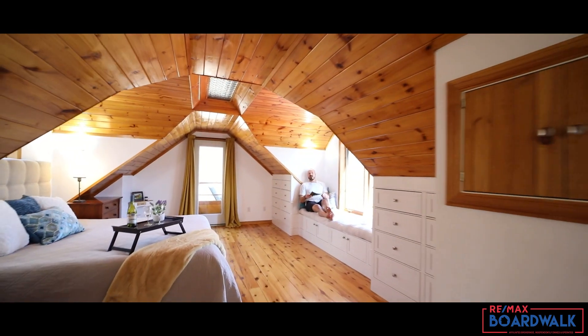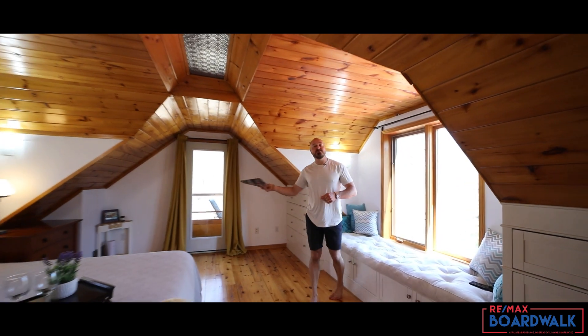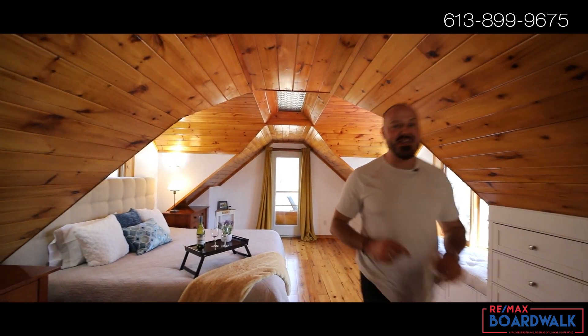The primary bedroom here on the second floor is what waterfront home dreams are made of. With details like this and a patio just steps from your bed, this is a place you'll want to wake up every day of the year.